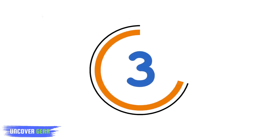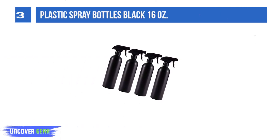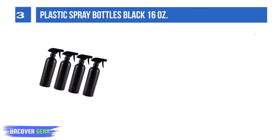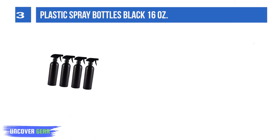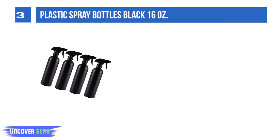List number 3. Plastic Spray Bottles Black 16 Oz. Made of BPA-free thickened HDPE plastic, this spray bottle is more durable than glass bottles — anti-UV and anti-degradation — and it won't react with chemical and cleaning solutions the way a metal bottle does.